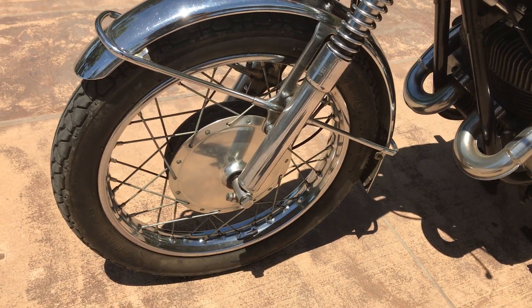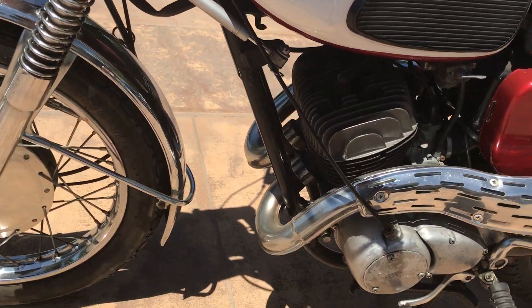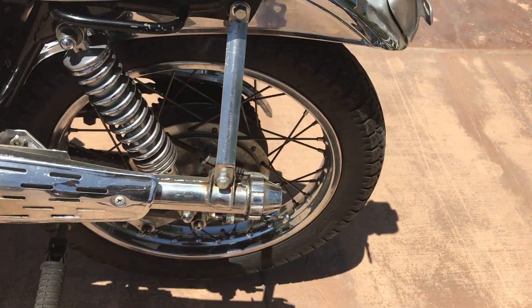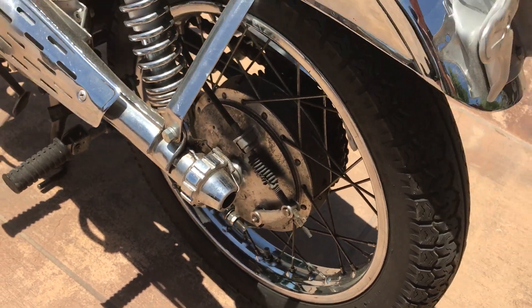The chrome looks nice on the wheels and the fenders. It has the dual upswept exhaust system, and even has the hard-to-find little silencer tips on the end — they're usually gone.